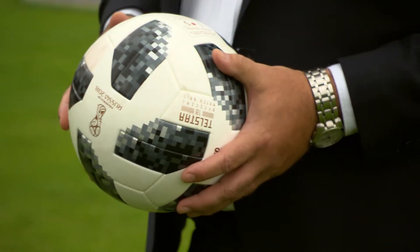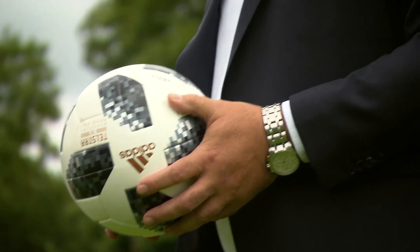The outer layer, for example, protects the design of the ball, so the ball looks better for longer after it has been played. Then there are other layers in the ball, such as a synthetic foam layer, which is responsible for the good rebound of the ball — so that the ball returns to its original position after it was kicked.